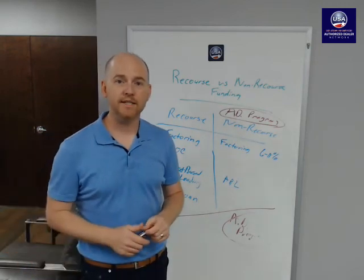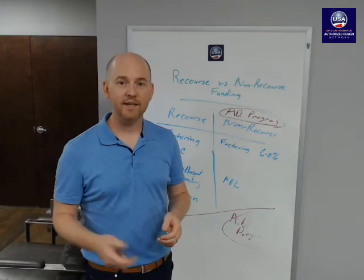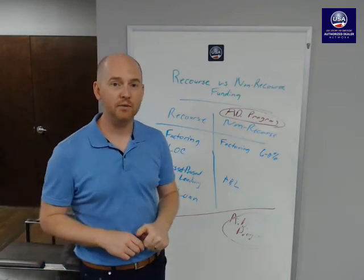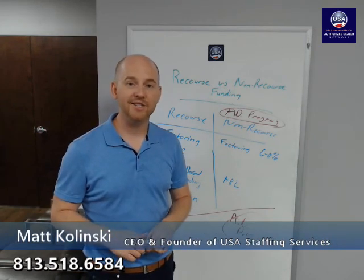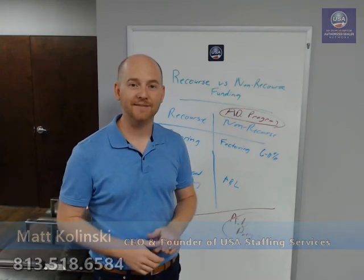If you'd like to learn more about our authorized dealer program, I'd love to talk to you more about it. Our team is ready and willing to talk. Even if you don't want to join our program and you just have questions about recourse and non-recourse funding, I'm always happy to look at contracts, give advice based on experience, and help you in this journey to start your new business. Congratulations again on starting your business — I look forward to talking with you. Thanks.